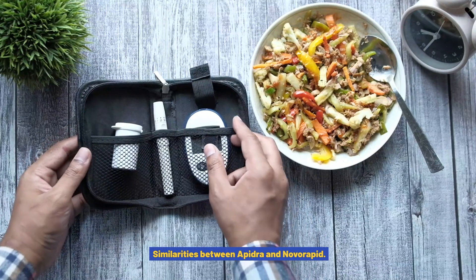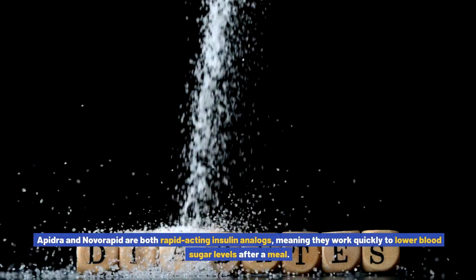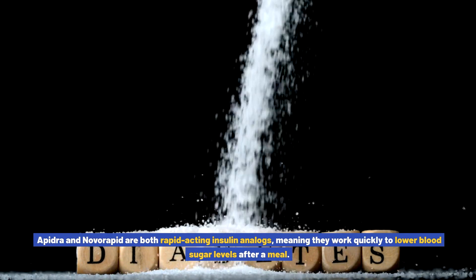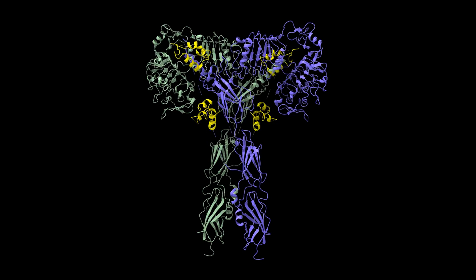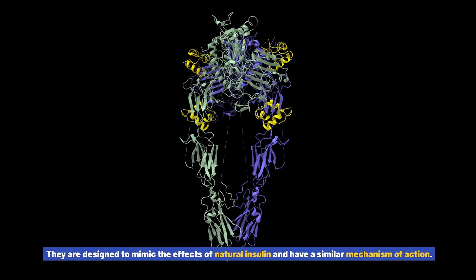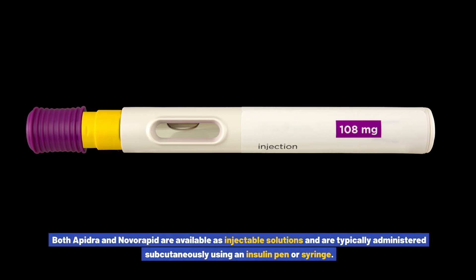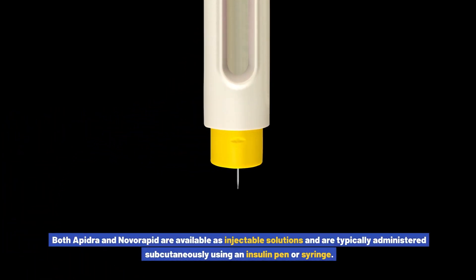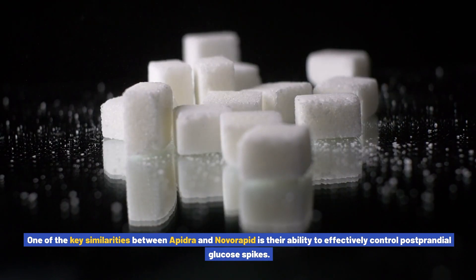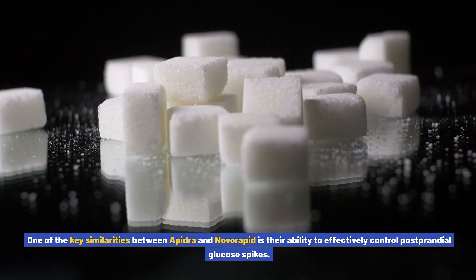Similarities between Apedra and Novorapid. Apedra and Novorapid are both rapid-acting insulin analogs, meaning they work quickly to lower blood sugar levels after a meal. They are designed to mimic the effects of natural insulin and have a similar mechanism of action. Both are available as injectable solutions and are typically administered subcutaneously using an insulin pen or syringe. One of the key similarities between them is their ability to effectively control postprandial glucose spikes.